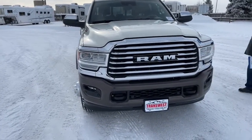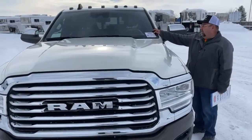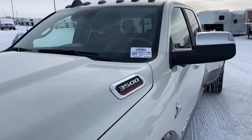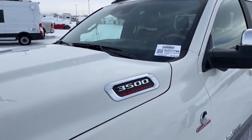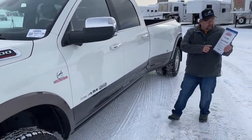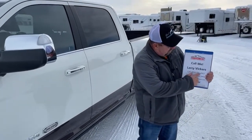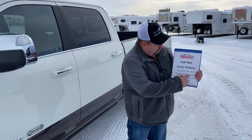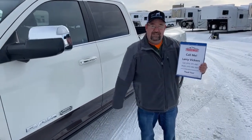This truck is stock number 5U211798. If you have any other questions about this truck, please feel free to give me a call. My cell phone number is 970-370-4067. The work extension is 303-684-3404. Feel free to email me at larry.vickers@transwest.com. Thanks for tuning in today.